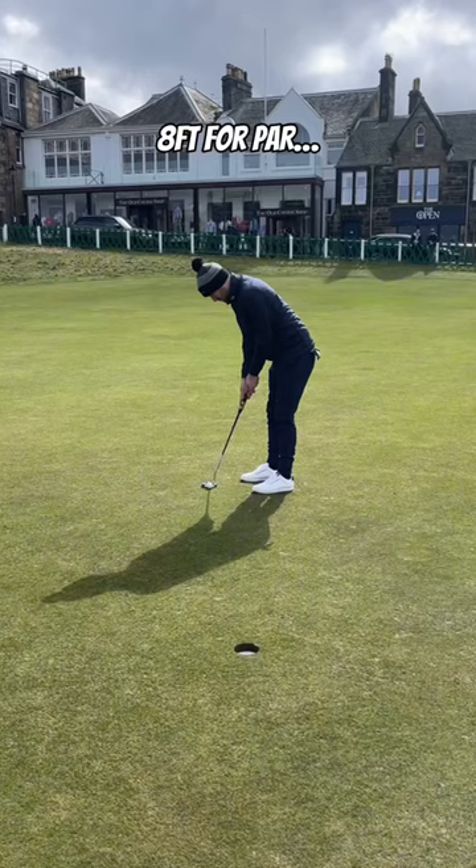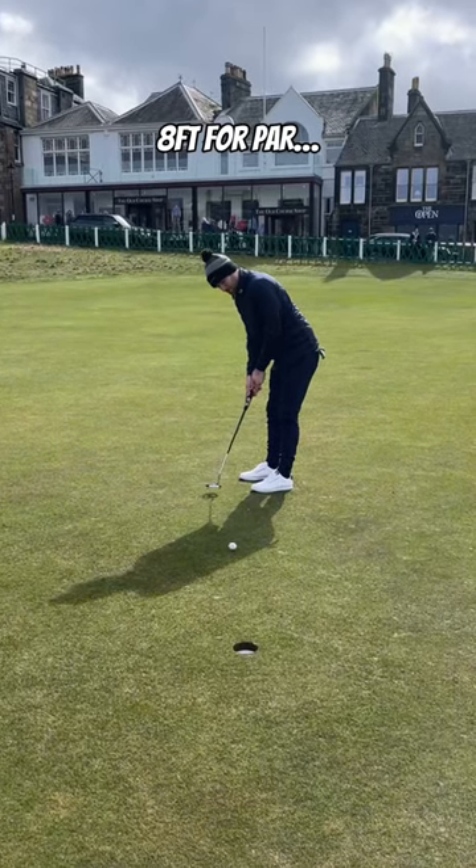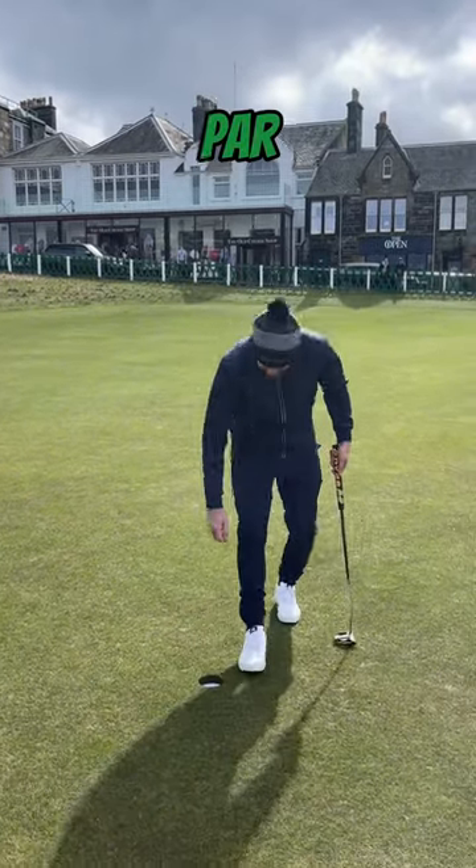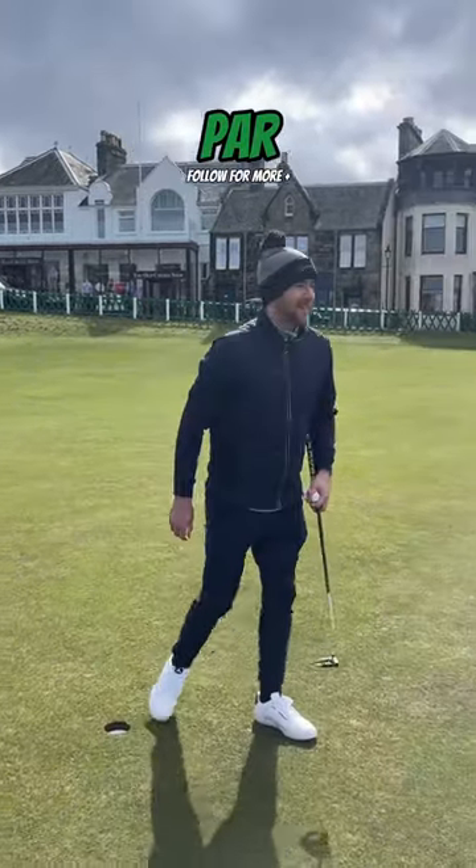Nothing like a knee knocker finish. But could this young man have his special moment at St Andrews? Oh, he's done it — and a little fist pump as well. You love to see it. Follow for more relatable golf.